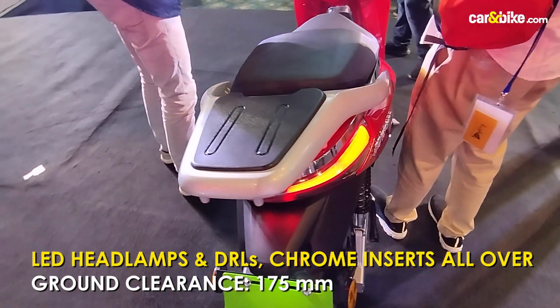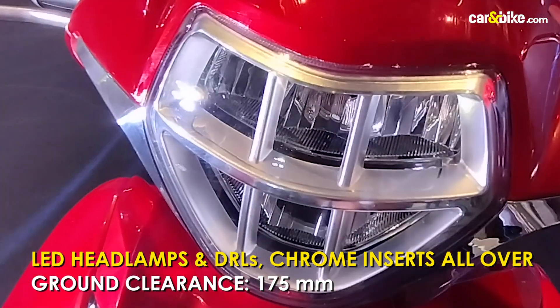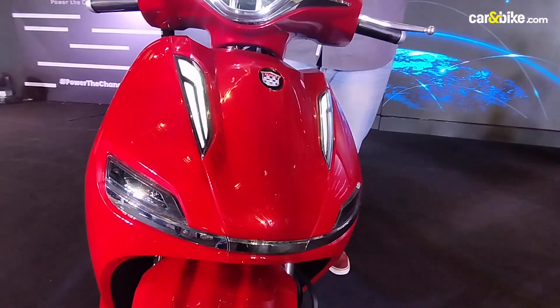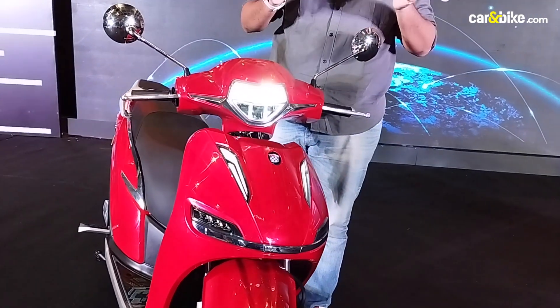You get a nice carrier over here, and premium bits like the LED headlamp, the DRLs, blinkers at the bottom, and some chrome lighting. It's a fairly large apron as well, and chrome rear-view mirrors — again, a very nice touch.